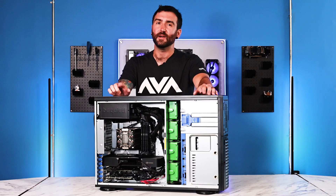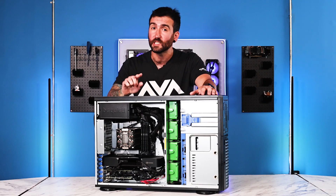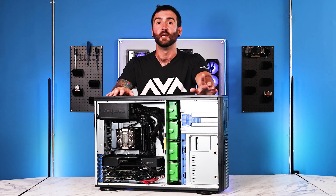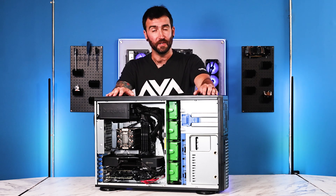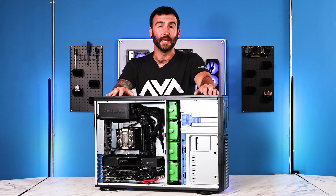Speaking of getting the job done, I want to take some time to recognize the technician who did a fantastic job building all seven of these systems to perfection — Luke. Luke likes playing video games, building computers, and his favorite color is green, or something. In case you were wondering, ladies.